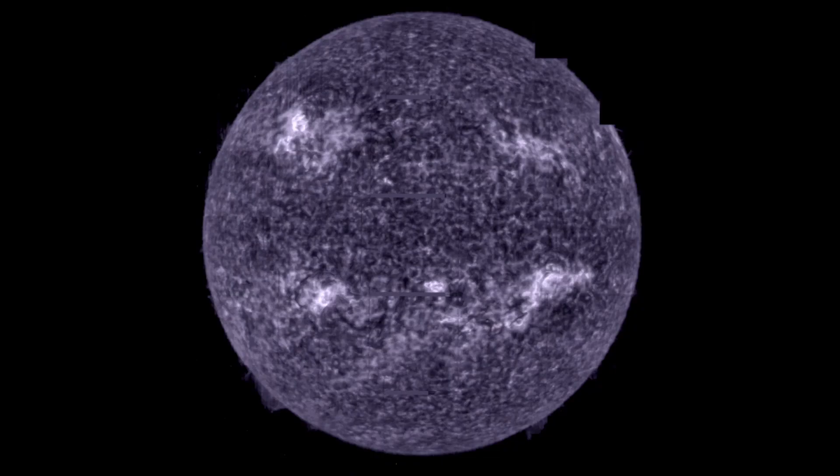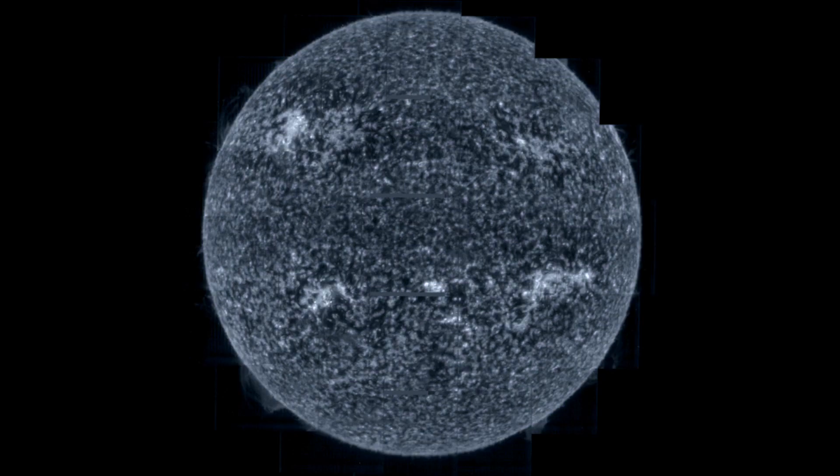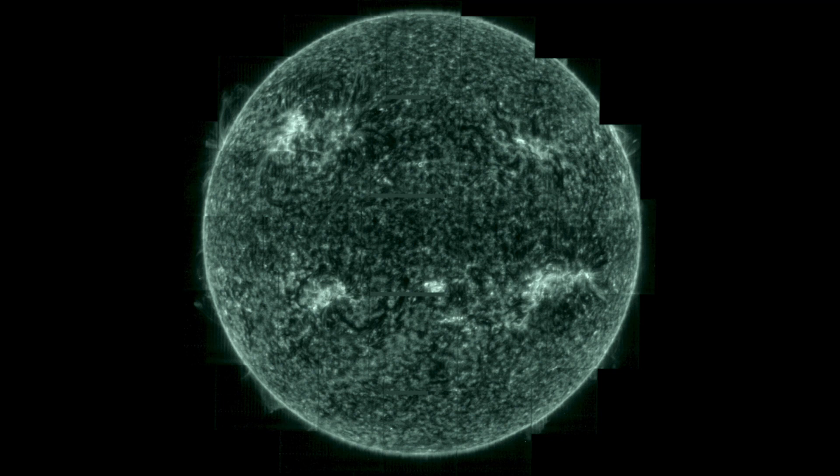Another image taken by the Spectral Imaging of the Coronal Environment instrument represents the first full Sun image of its kind in 50 years, and by far the best one.